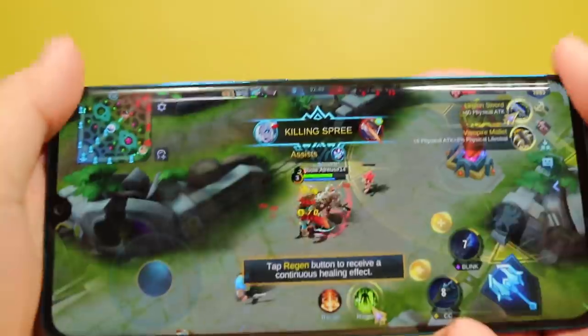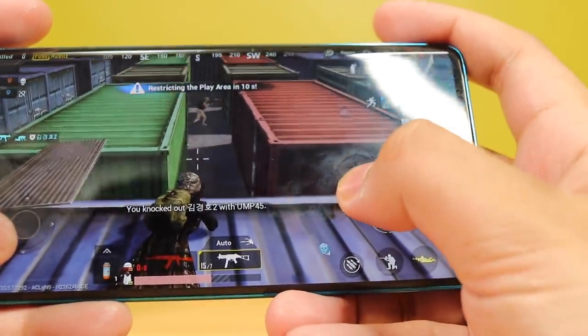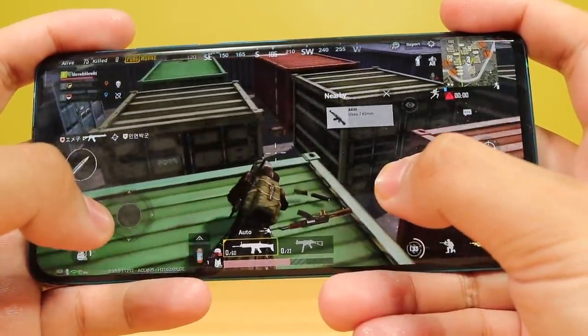Marami pang Xiaomi phones na mas mura pa dito pero mas mabilis pa — kaya naman, yung binabayaran mo dyan is yung camera talaga. Kung mahilig ka sa camera, this is for you. Ang ganda ng graphics dito — sarap maglaro, curved sa harap, curved pa sa likod. Yung display guys, 6.47 inch — para sa mga taong hindi masyado gusto ang sobrang laking display, ito na yung parang sweet spot. Si Snapdragon 730G ay okay lang sa PUBG — PUBG naman is sikat sa China, supported naman siya, mabilis naman. At yung AMOLED display niya, sobrang ganda ng colors — ibang level talaga ang graphics.